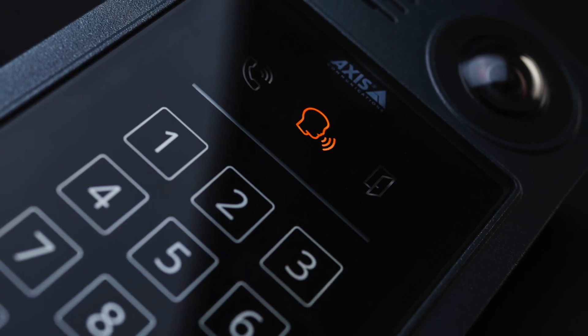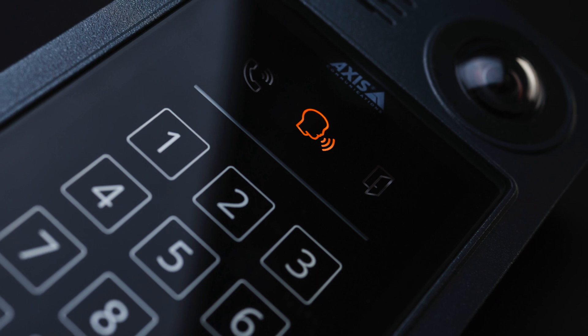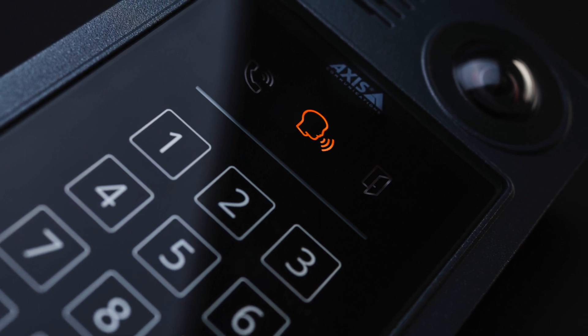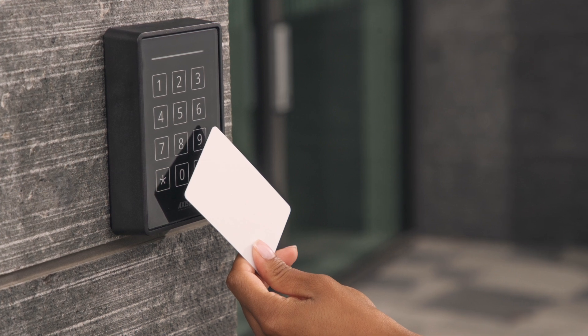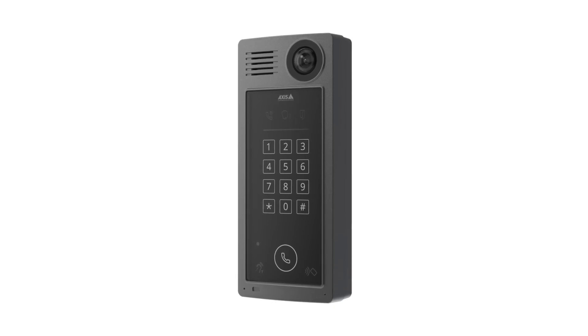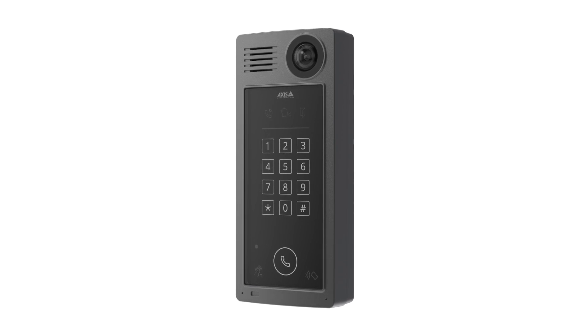Some Axis intercoms have a built-in access control card reader. This card reader can be used to communicate with Axis IP door controllers as part of the access control system. These models also have a keypad so that, if desired, dual authentication can be implemented.